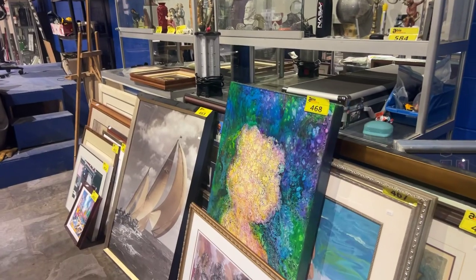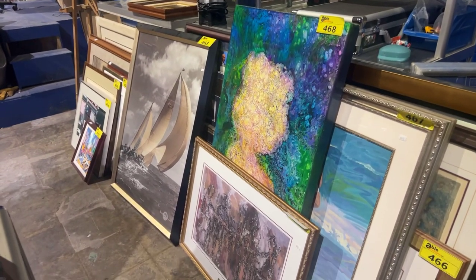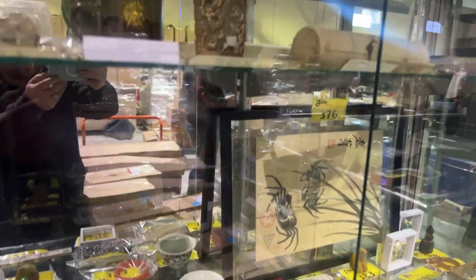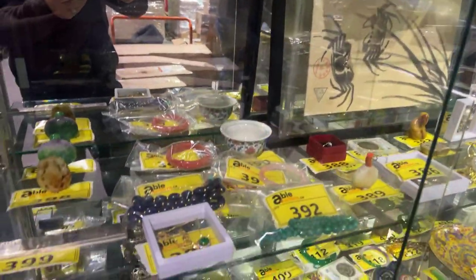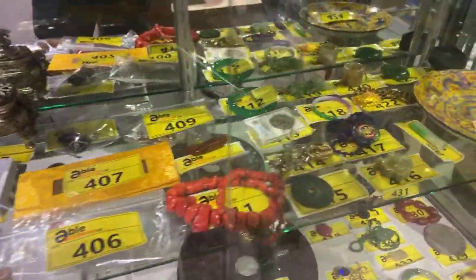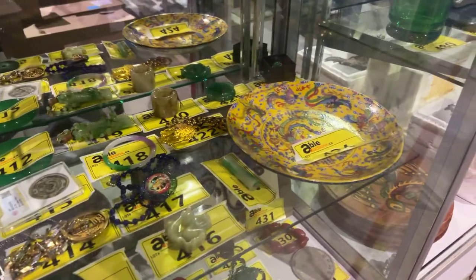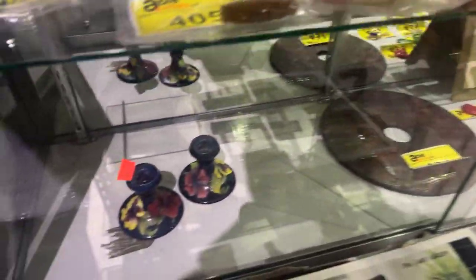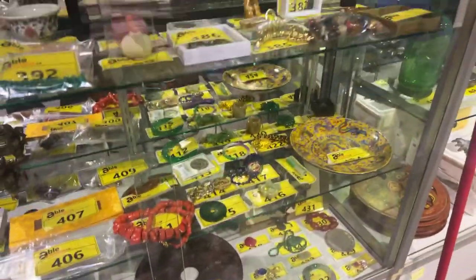The artwork collection is extensive, so check out our site for that. We've got a great selection of Chinese collectibles as well — there's lots of jadeite pieces, bracelets, coral, some really nice stuff. Check out our website at ableauctions.ca and log on. There's over a thousand lots in this auction.